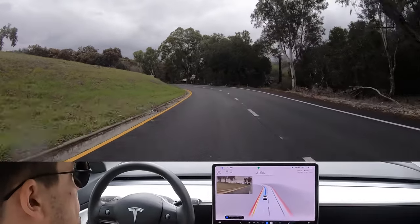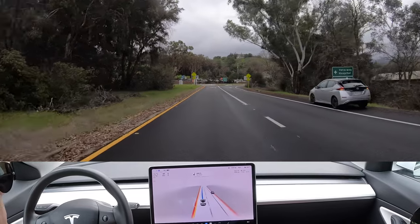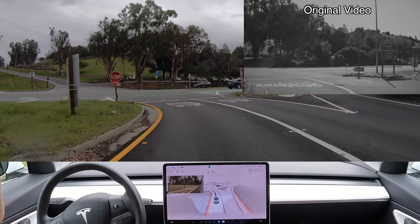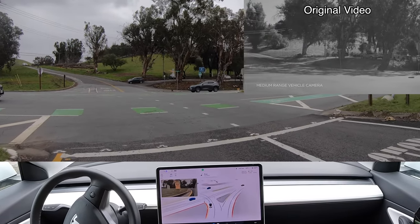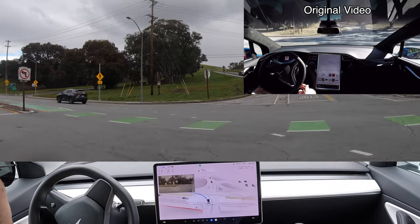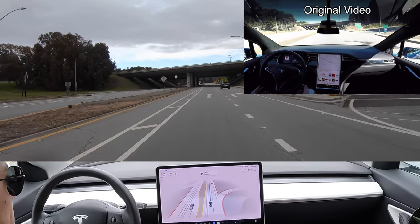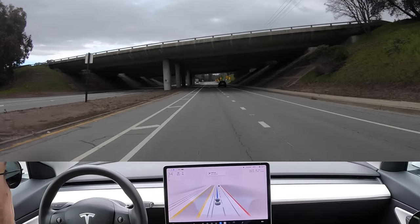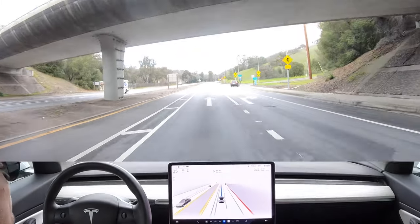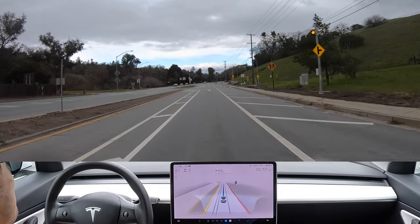Alright, got us in the proper lane. Now turn left onto Page Mill Road. Starting to rain a little bit, and — boom — there go the wipers, right on cue. That was actually pretty great. I'm going to speed this up a little bit, going to set it to five miles over.